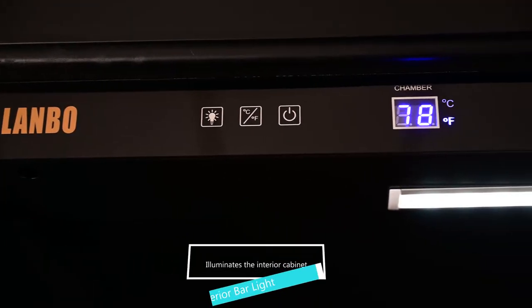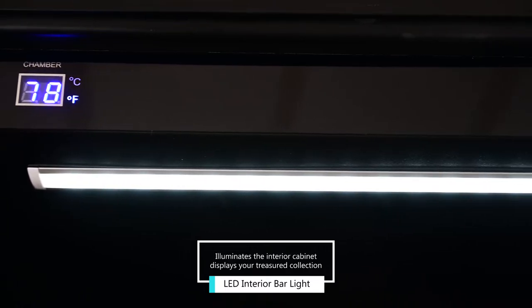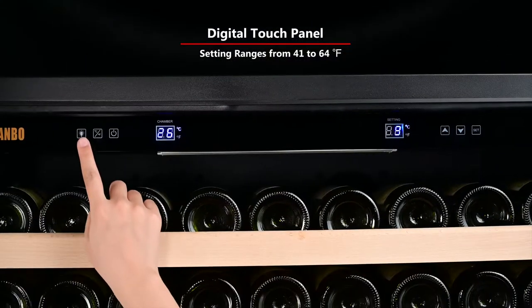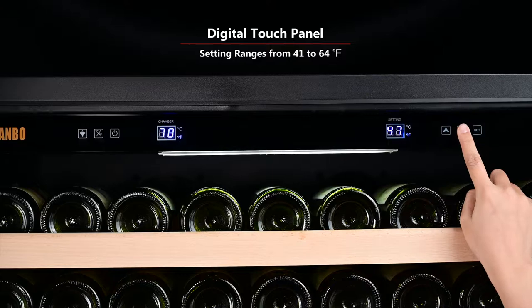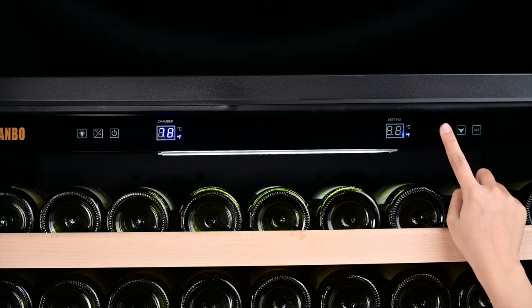Cool white LED lighting beautifully illuminates the interior, making finding the perfect bottle fast and easy. A digital temperature display with a touch panel makes controlling the interior cabinet easier than ever. The temperature setting ranges from 41 to 64 degrees Fahrenheit.